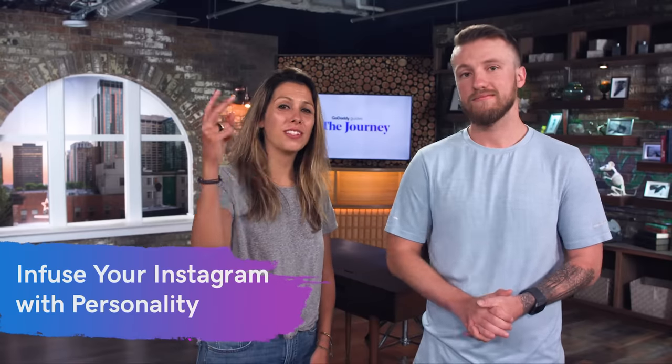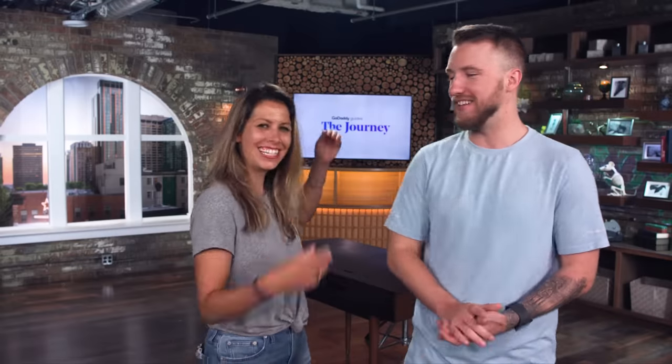That takes us to number two: infuse your Instagram with personality. Think about what content you're doing and what you're putting out there. Don't try too hard — it's going to come off that you're trying too hard. Be authentic, be real, and plan ahead, because when content is just being rushed, personality is left out completely. People follow your Instagram page not only for the services you offer but for you. The more that you share your day-to-day, your struggles, your wins, your opportunities, the more you'll really relate to and connect with that audience. As soon as you come off sounding like a robot or too salesy, you're going to get less engagement.